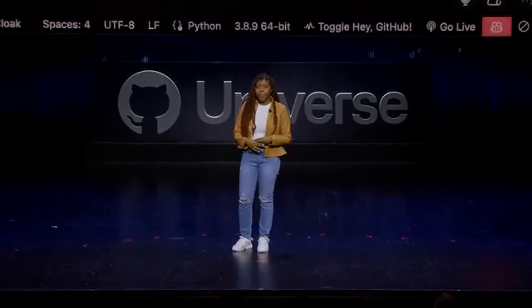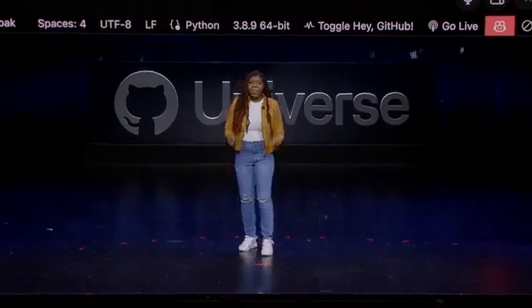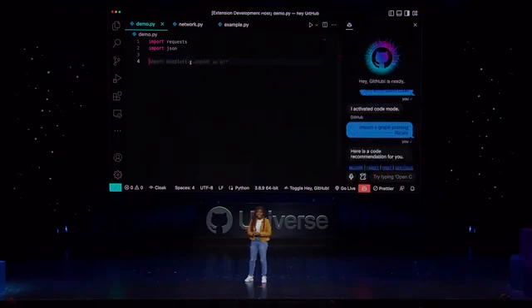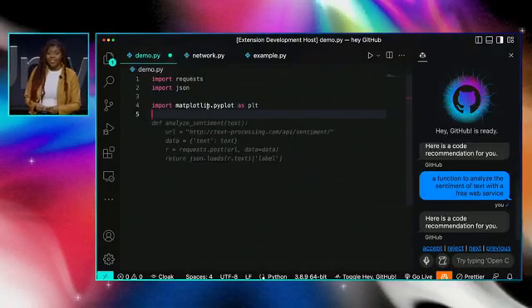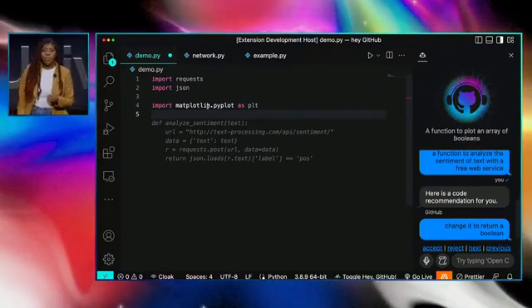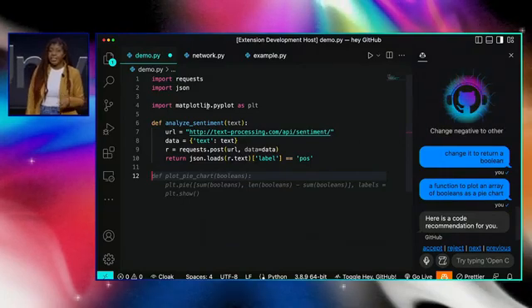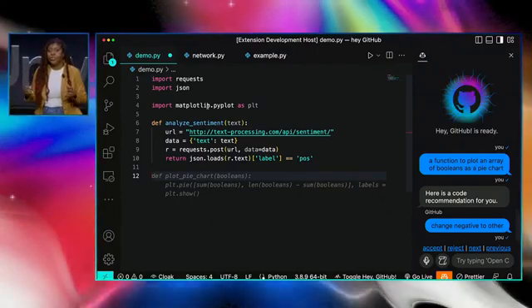Hey GitHub, let's write some code. Import a graph plotting library. A function to analyze the sentiment of text with a free web service. Change it to return a Boolean. A function to plot an array of Booleans as a pie chart. An array of example text. A function to put it all together.